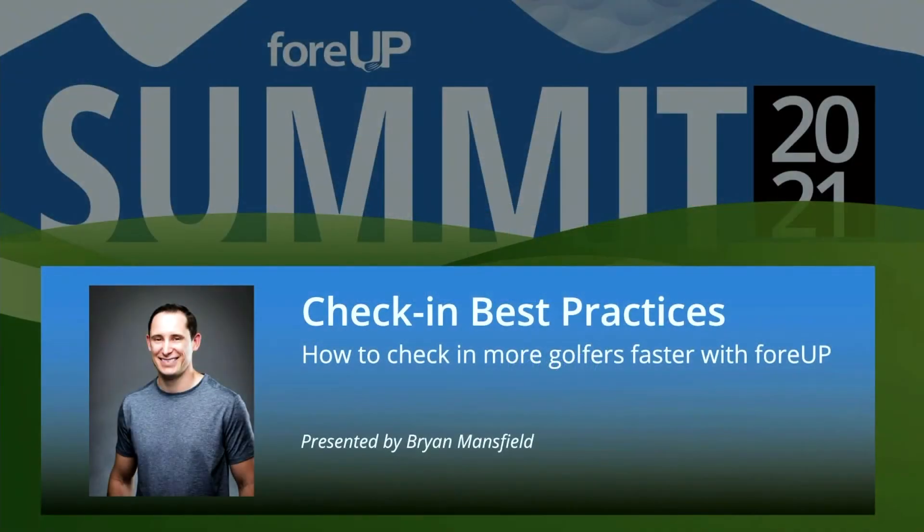Hi everyone, my name is Brian Mansfield. I'm a Customer Success Manager with 4UP Golf Software. My role with 4UP is to help onboard and train new customers. As soon as a new golf course or club signs a sales contract with 4UP, my role is to help them create their new 4UP account, train them on how to use the software, and help them with their initial setup.